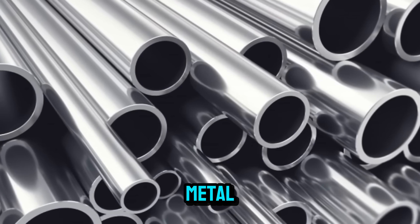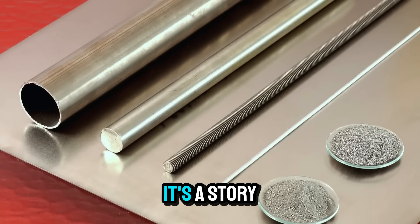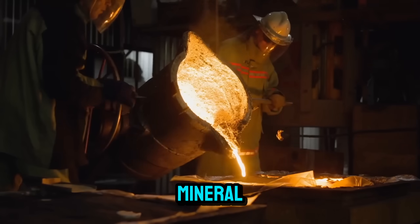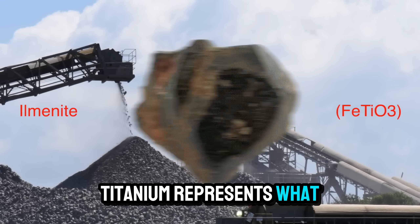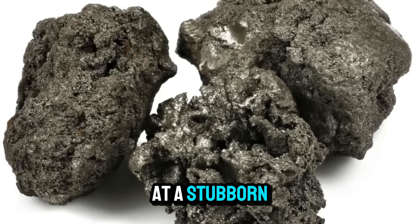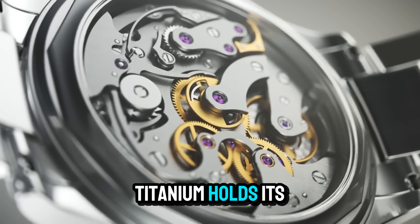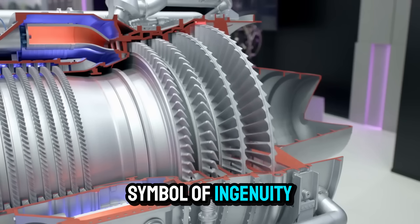The big picture: more than a metal. Titanium's journey from sand to spaceship isn't just a story of metallurgy — it's a story of human persistence. It took decades of trial, error, and innovation to turn an uncooperative mineral into the backbone of modern technology. Titanium represents what happens when curiosity meets chemistry, when people look at a stubborn element and think, yeah, we can work with that. From the bones in our bodies to the bones of a rocket, titanium holds its ground in every extreme we can throw at it. It's not just strong — it's a symbol of ingenuity.